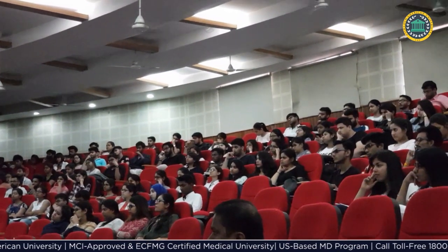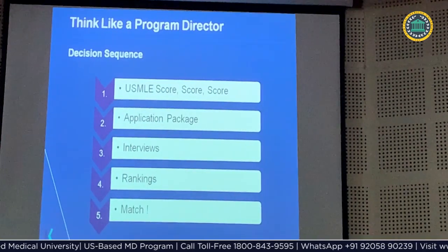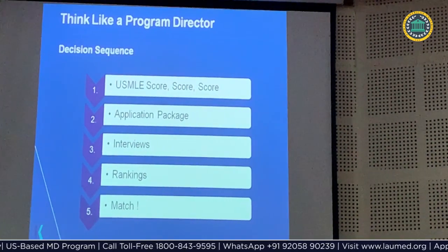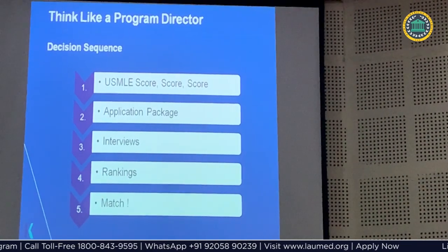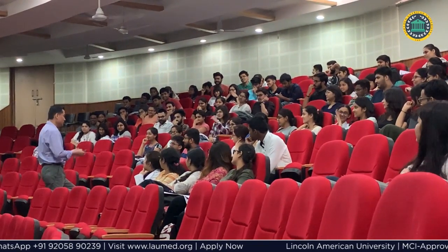print volumes as well as e-books are provided to students to help them study at their convenience. The question bank is designed in a way that students can quickly revise questions for which they provided incorrect answers, helping in strong preparation for USMLE.